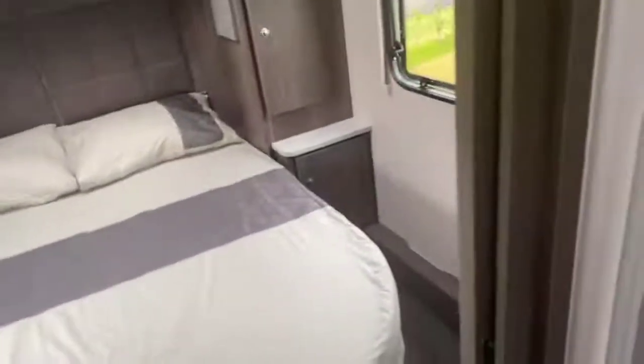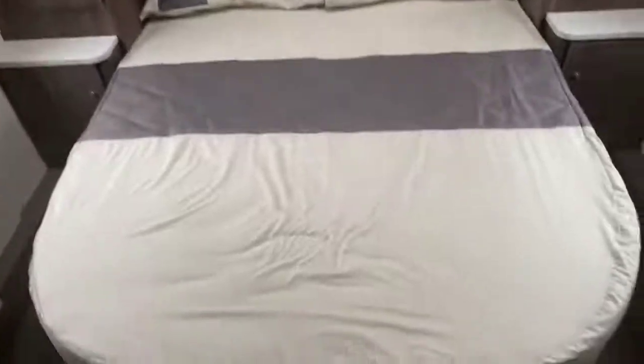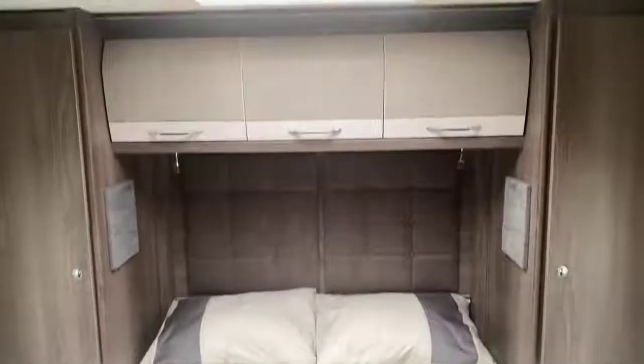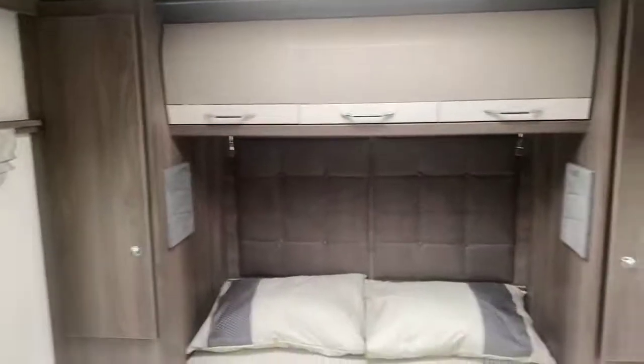This door shuts away to the central area, and there is also a sliding door — currently clipped away at the bottom — which connects across onto a magnet to shut off the bedroom should you need it. At the rear, there's a very nice large island bed with cabinetry located above and wardrobes on either side. There's an ample amount of space to move around the rear island bed on both sides.